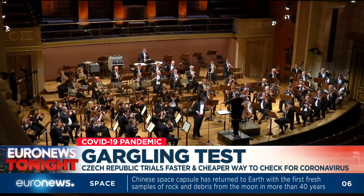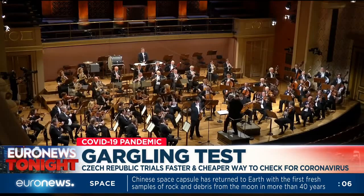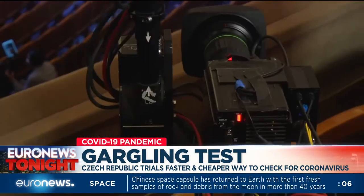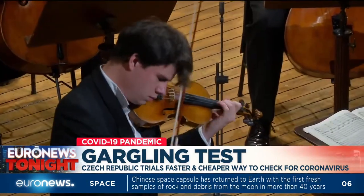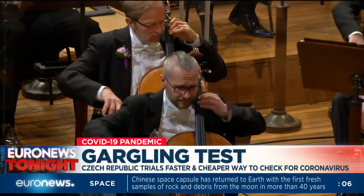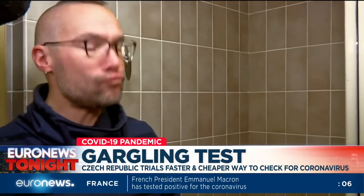Currently, the Czech Philharmonic performs in front of an empty hall and only online. Even so, there are demands for the orchestra and its members to play freely and without masks. But usual PCR testing for COVID-19 is complicated and also expensive. A new solution for the Philharmonic members is the gargling test.